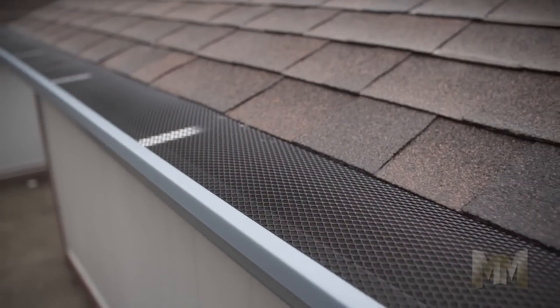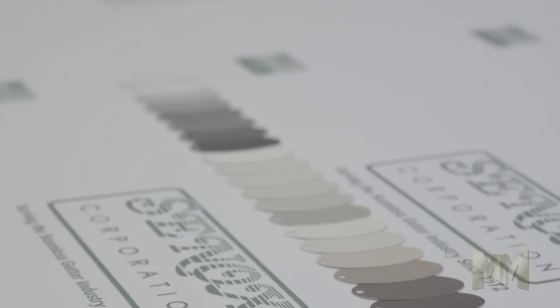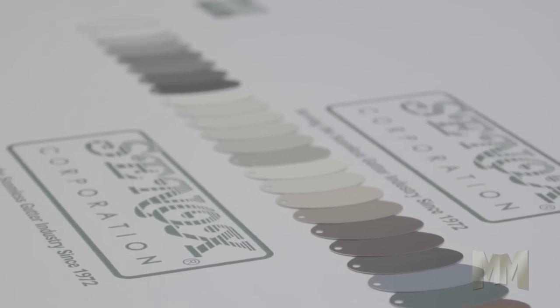Senox knows homeowners want gutters that will protect their home and blend in with the exterior, which is why they offer an attractive choice of 32 different colors.